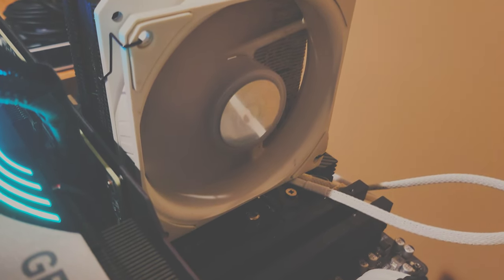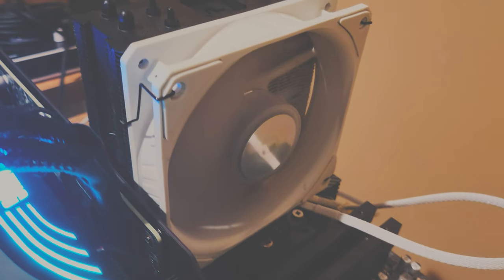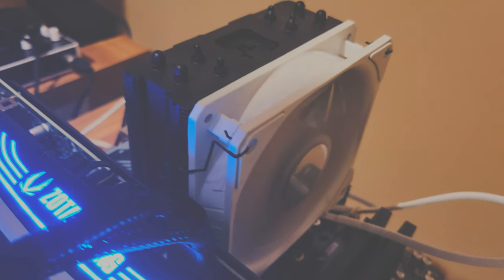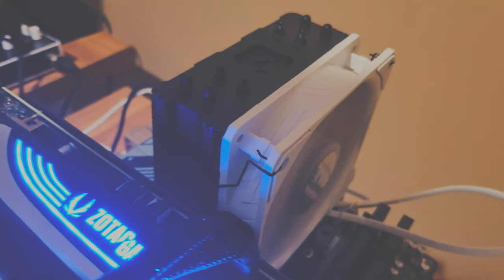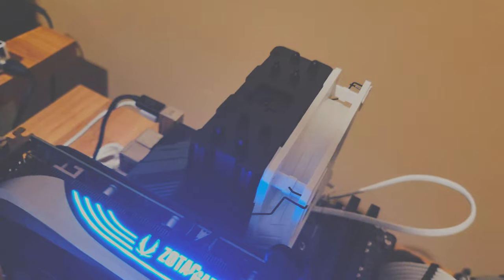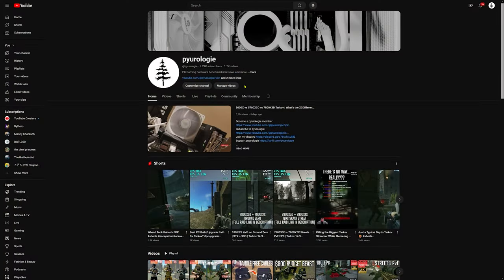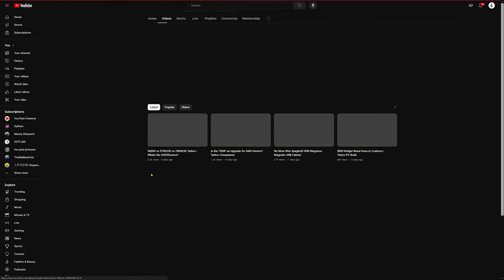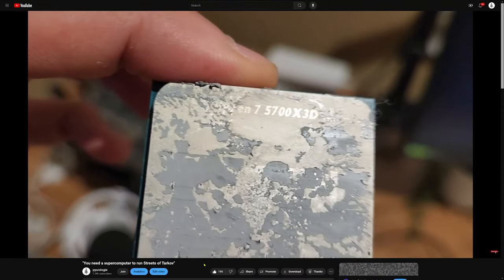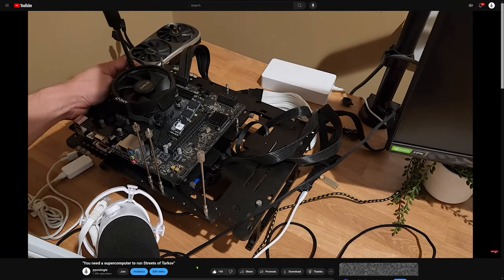A lot of people ask for my recommendations when building or upgrading their PCs for Tarkov. It basically comes down to the 5700X3D and the 7800X3D. Both are elite, with the 5700X3D being the best bang for your buck. The 7800X3D is the best in class while still offering great value. I've already shown in a previous video that you can literally use an 8-year-old $7 AMD Raid Stealth cooler on a 5700X3D if you really want to keep costs down.